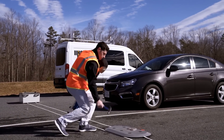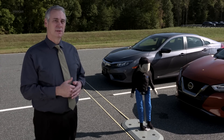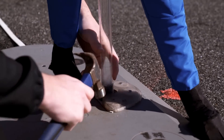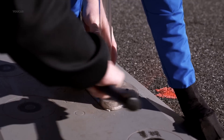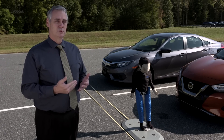The most challenging test scenario we perform is a child entering the street from behind a parked vehicle. This is commonly referred to as a dash or dart-out type crash. The vehicle has less time to react. The sensors on the vehicle are obstructed by the vehicles that are parked, and therefore there's less time for the software to detect there's a pedestrian there and then be able to stop the vehicle and not strike the pedestrian.